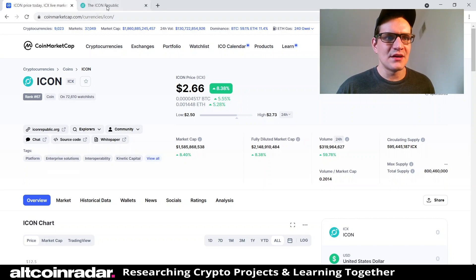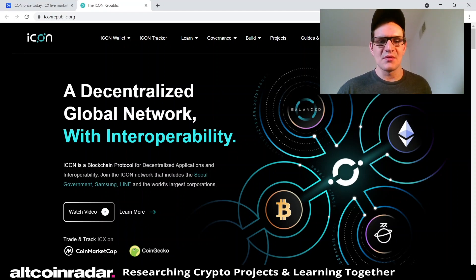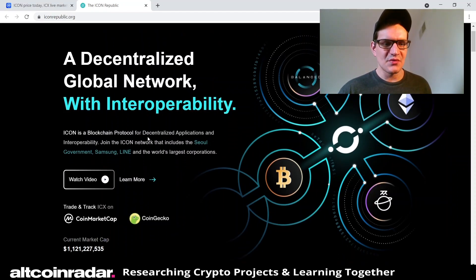Let's check out the ICON project. I love their website by the way — it's very cool, very modern and clean looking. It reads: 'A decentralized global network with interoperability. ICON is a blockchain protocol for decentralized applications and interoperability.' We're definitely going to be seeing that word a lot.